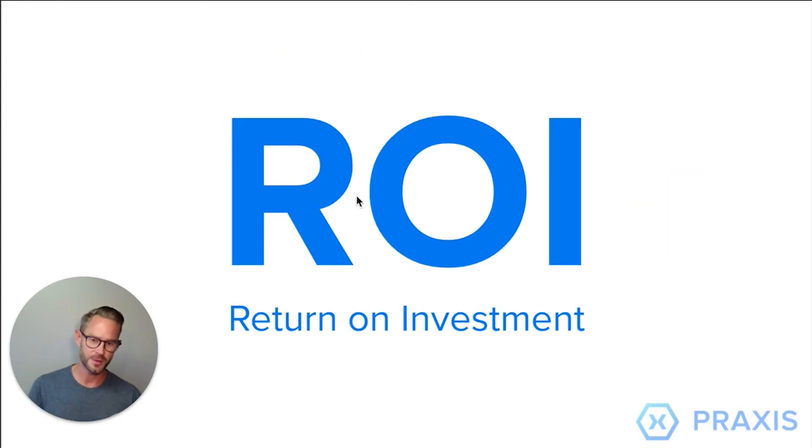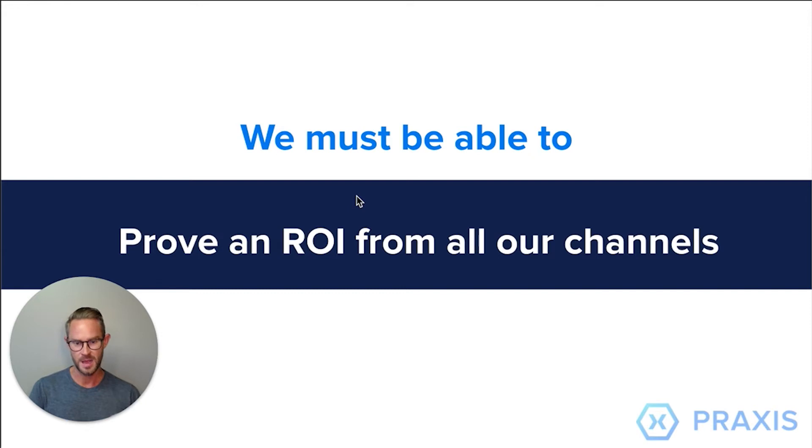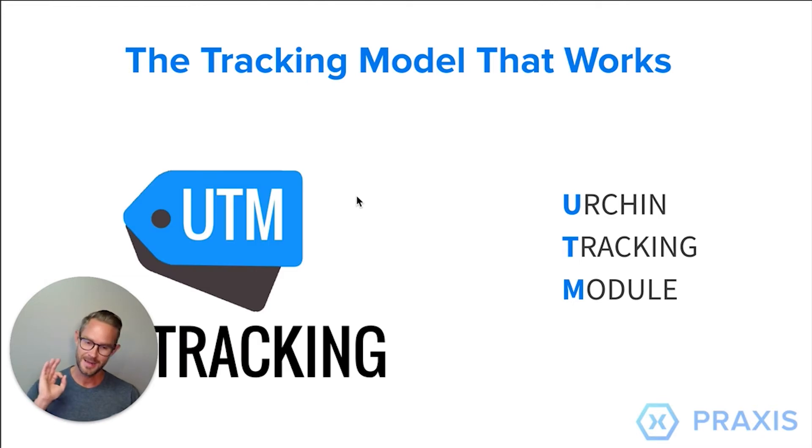This is all about ROI. I want to make sure that you can get ROI out of this training. The number one mistake is not properly using organized UTMs for all of your marketing efforts online. We've got to be able to prove ROI from all the different channels we're using — that is super important. This is very detailed, and I think many companies get lazy or don't follow a certain structure.